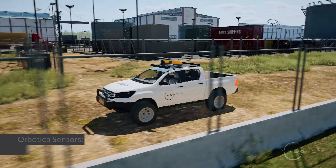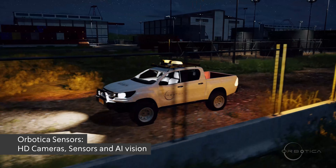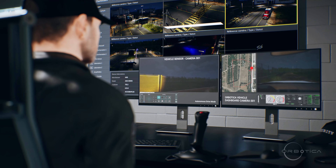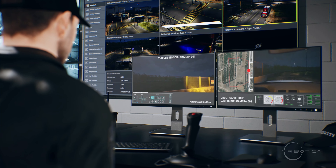Orbotica is rigged with sensors, full HD cameras, and a smart AI vision system, providing safe and automated obstacle detection as well as security hazard alerts. The control room sees in real time the dashboard camera of the vehicle as well as the sensor camera from the roof of the vehicle.